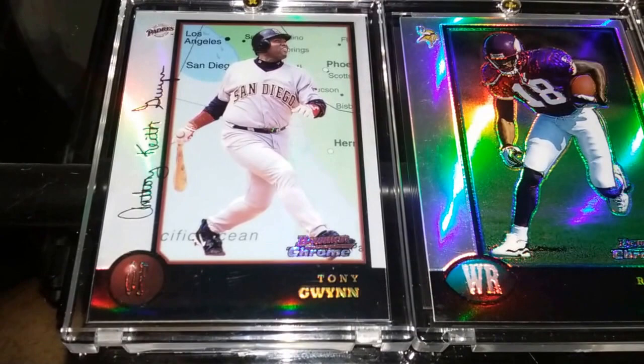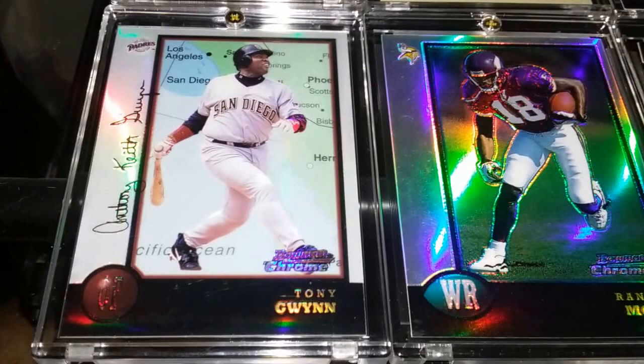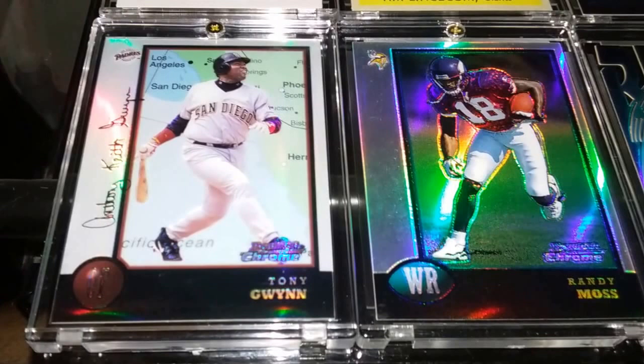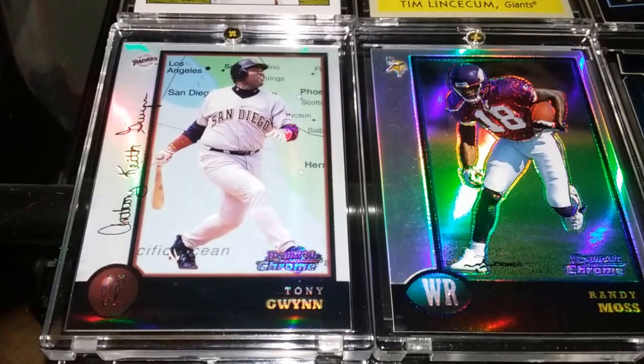Hey there YouTube, the Syrian 619 coming back at you with another video. Hope everyone's doing well out there and had a fantastic week. Like I said in my last video, I was going to get some more in — I did. I got some eBay pickups, BGS pickups, PSA pickups, and as usual, more LCS pickups.